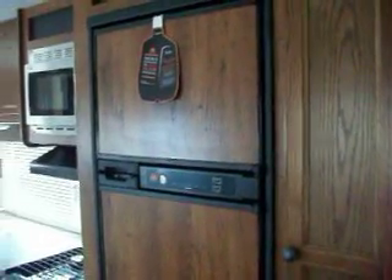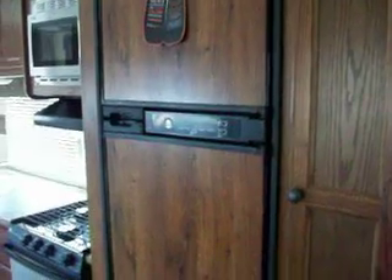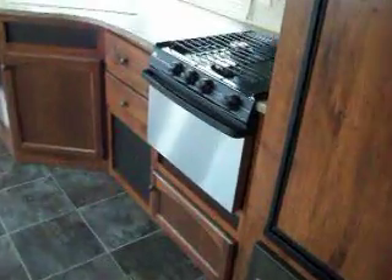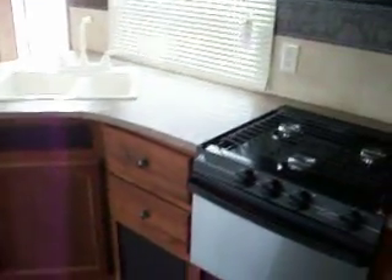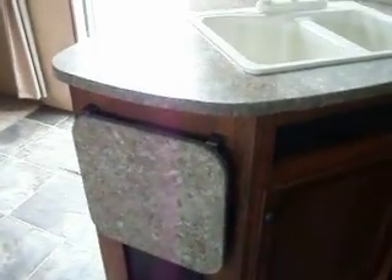There is a bunker and a pantry. You have a 2-door 7-cubic-foot refrigerator, a 3-burner stove with a stainless steel oven, and a stainless steel microwave. You also have a 2-part sink with a little bit of counter space, plus a flip-up shelf on the side that gives you extra counter space.